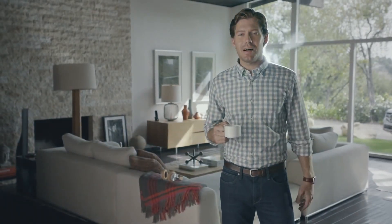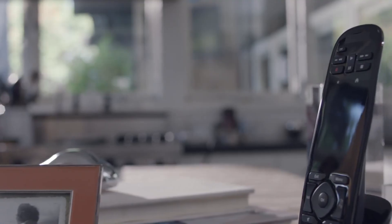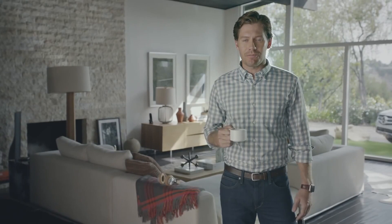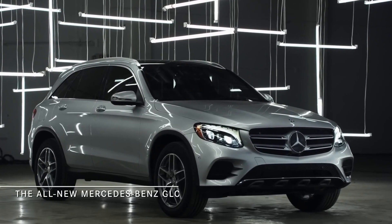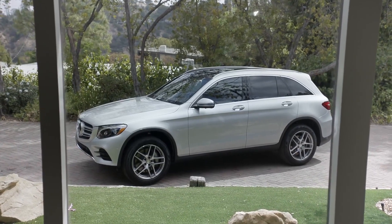True innovation is about technology, not gadgetry — it's about pushing boundaries and resetting the bar for an entire category. This is the all-new GLC, combining world-class design with state-of-the-art technology and engineering. It sets a whole new standard for the midsize luxury SUV.